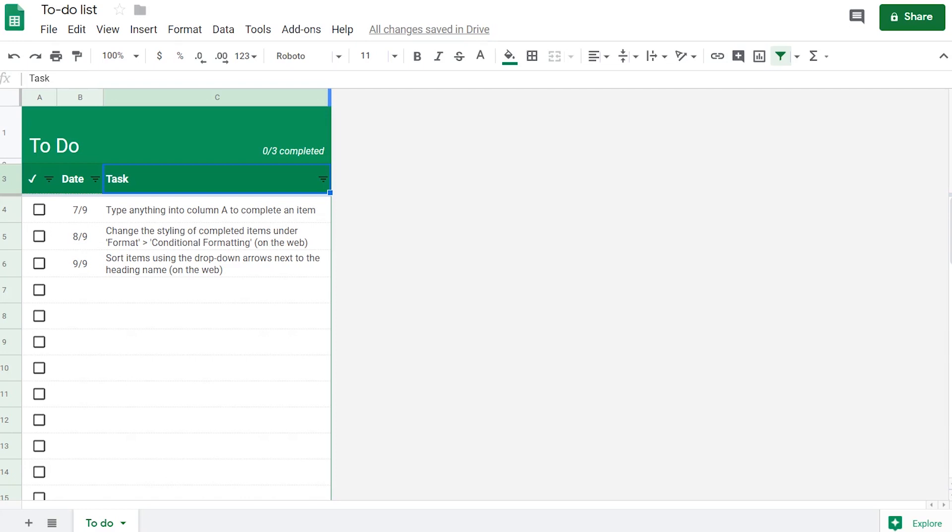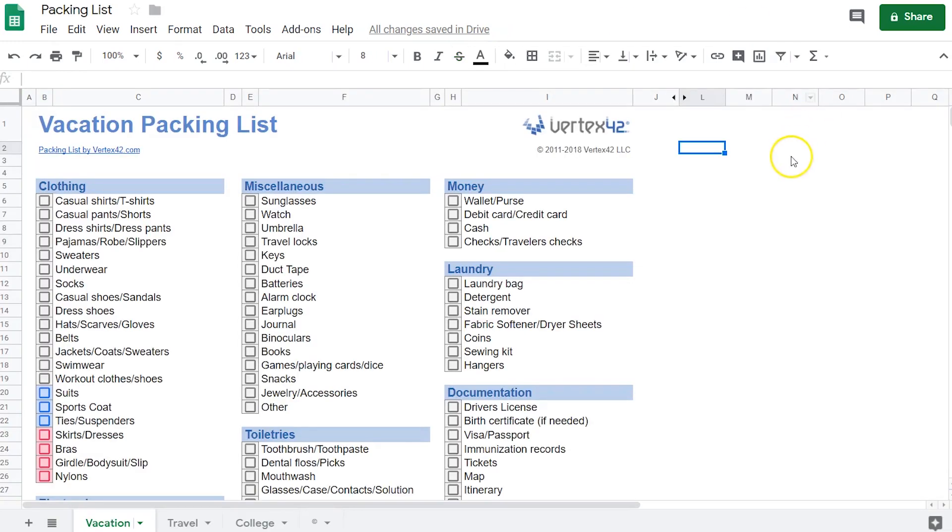This is a Google Sheets template. If you need to write down all the tasks that you need to do for the week or your grocery shopping, just type it here. It's pretty easy to use and you get some instructions. A good thing is that you can click whenever you're done. On the other hand, if you're looking for a more complete checklist, then I'll show you this one from Vertex 42.